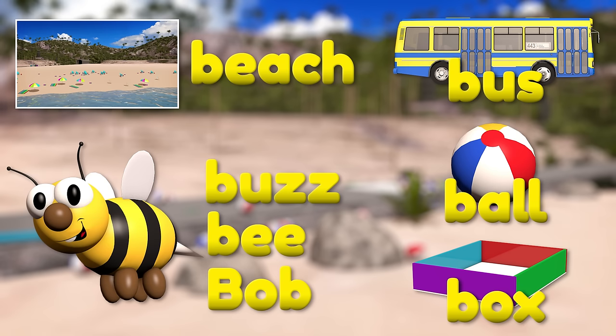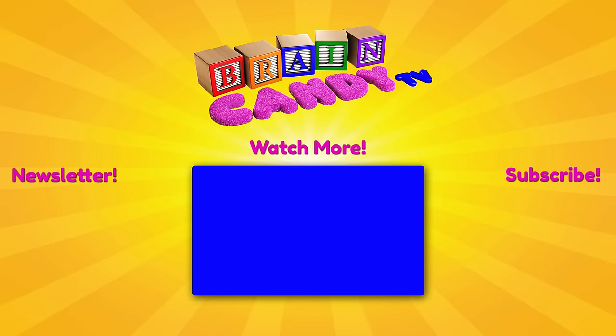Great work Brainiacs! I hope you had fun learning about the letter B! Hey parents, if you've been enjoying our videos, I hope you'll subscribe to our channel. I'd love to have you sign up for our newsletter so you can get instant notifications of our new videos and exclusive discounts on our online store. Or click here to check out more of our fun videos for kids! Thanks for watching and see you next time!